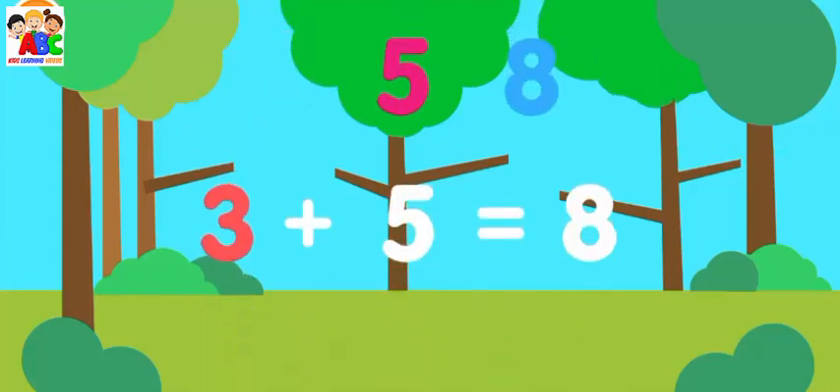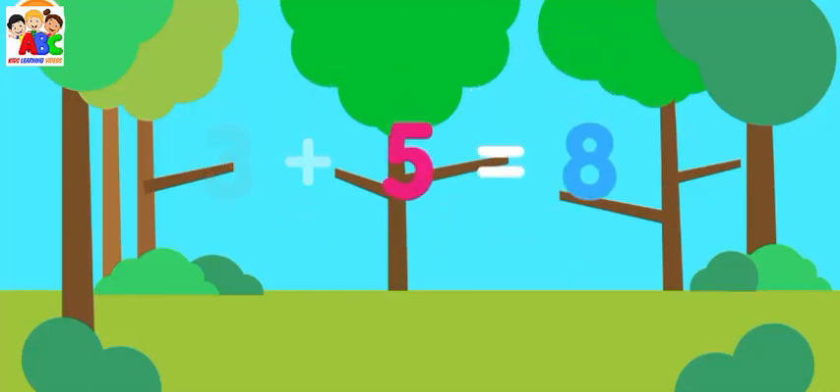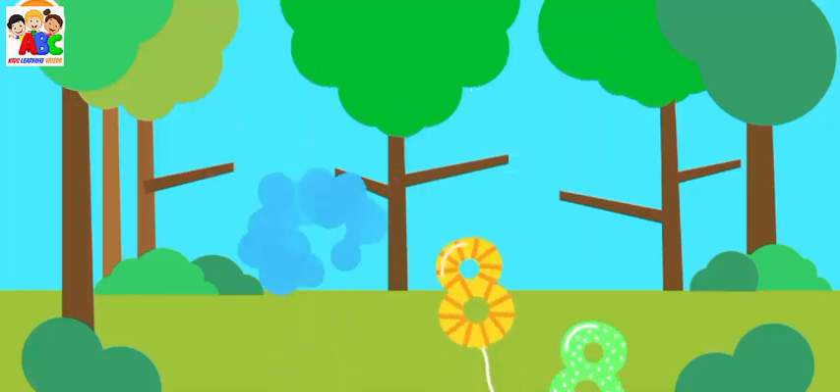One, two, three, five, six, seven, eight.